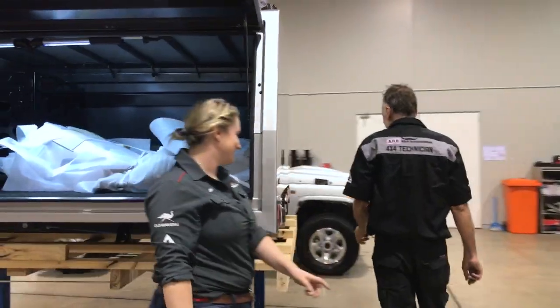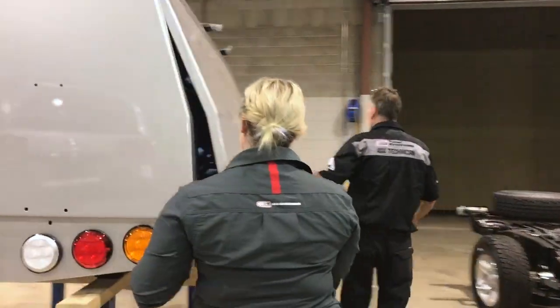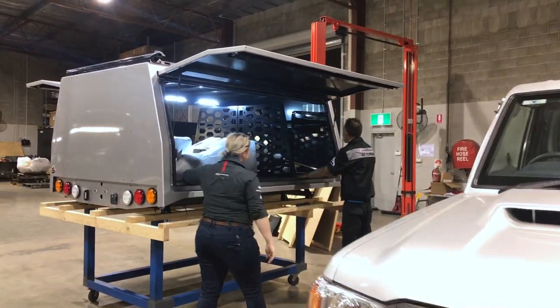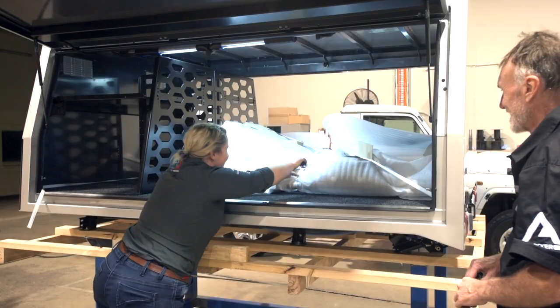Oh, the finishes. Yeah, it's beautiful. Can't wait to get it on Max. Another fridge. Freezer. They've chucked in canopy vents too. That'll help keep the dust out. Oh, it's like Christmas with all this wrapping.